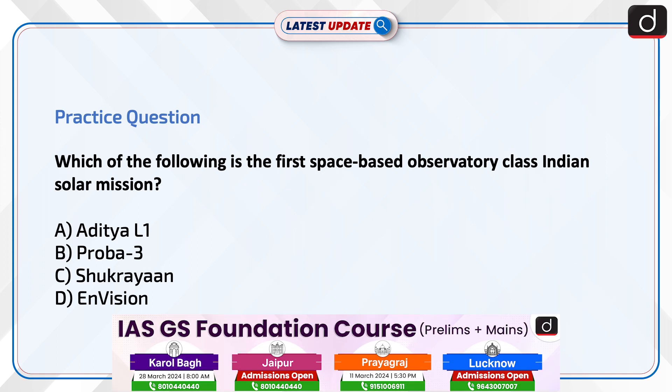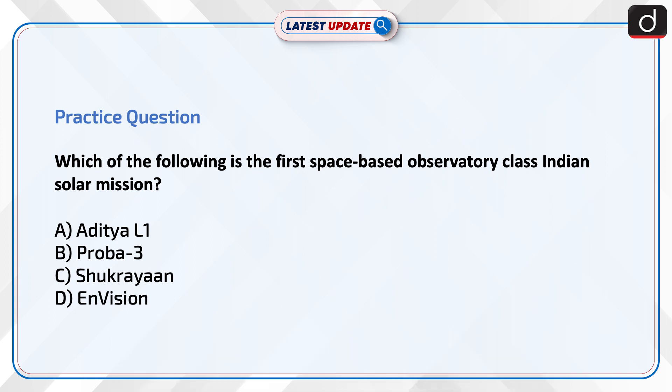Now it's time to test your knowledge. Which of the following is the first space-based observatory-class Indian solar mission? Aditya L1, Proba 3, Shukrayaan, or Envision? Send your answers to this question in the comment section.